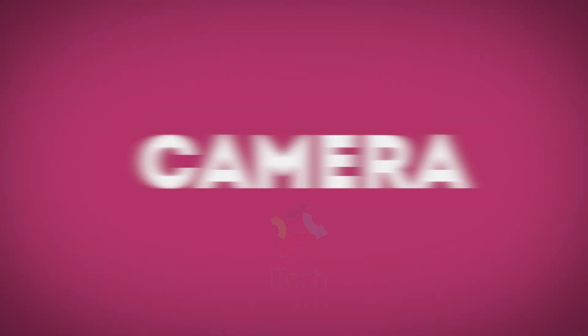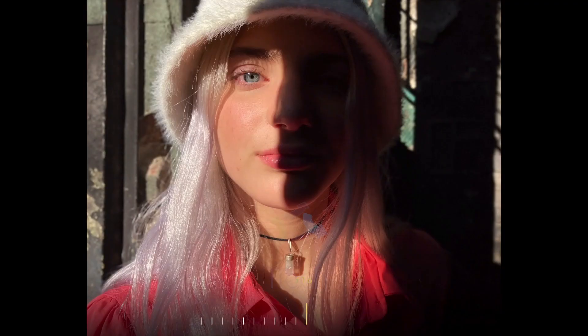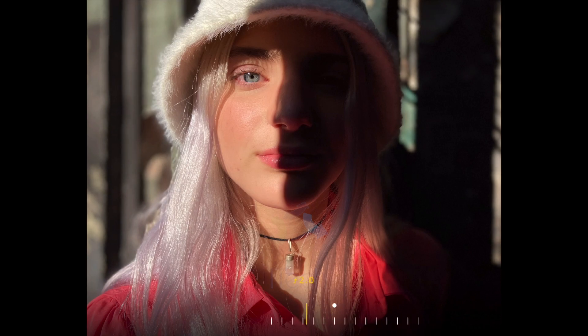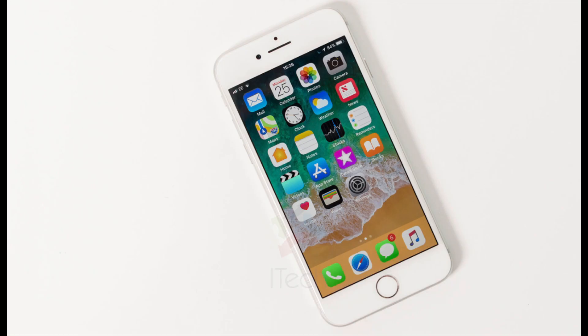Talking about cameras, there is a single 12 megapixel camera lens on the back along with the flash. Apple says it is using the A13 Bionic chip to improve its Smart HDR photography, which combines multiple shots into a single photo to improve lighting and detail. The rear camera also now supports 4K at 30 frames per second. The front-facing selfie camera is 7 megapixel and it is expected to take decent portrait photos.